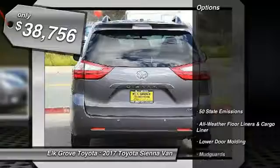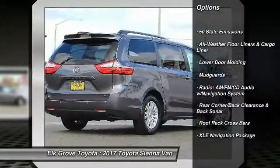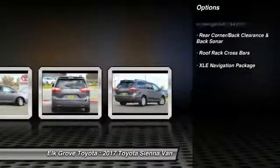Here are some of this vehicle's great options: body-side moldings. If affordable style and reliability are what you're looking for, this vehicle couldn't be more perfect. Drive it today.